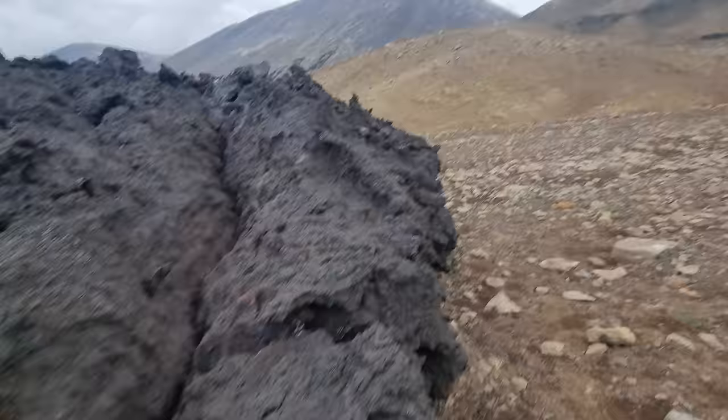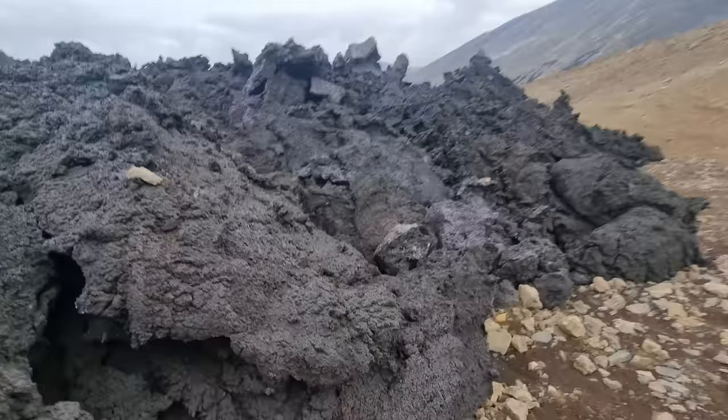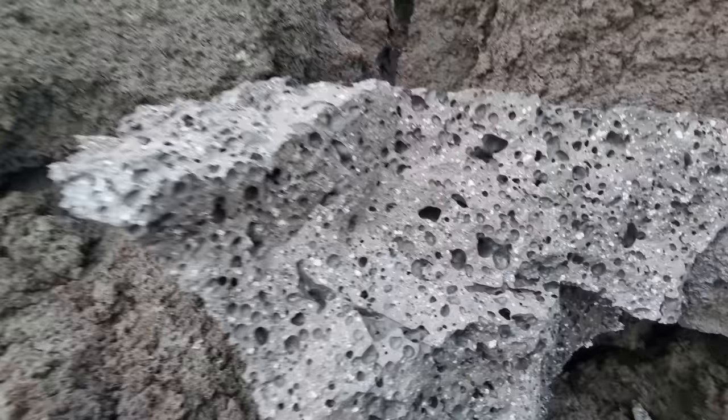The bulldozing work is done here. Now you can see the consistency of the lava very well.